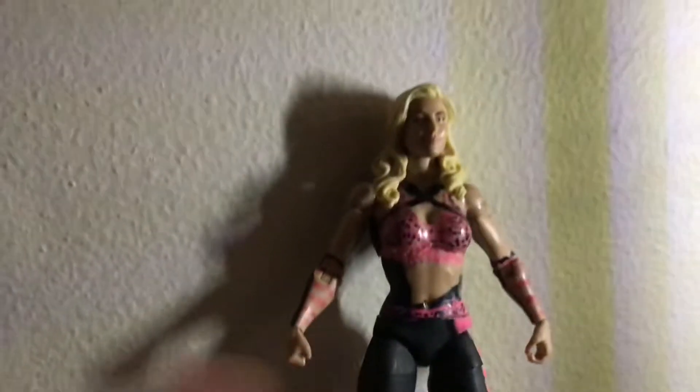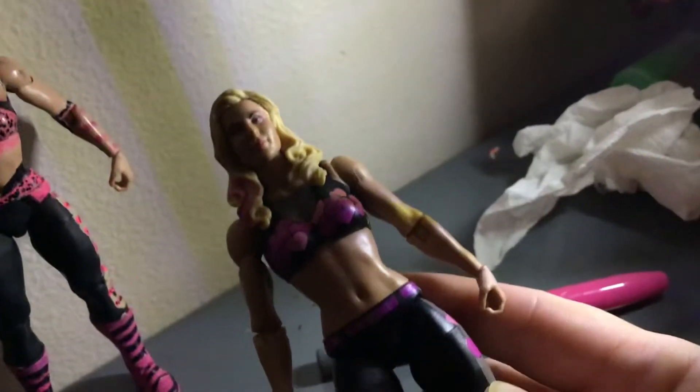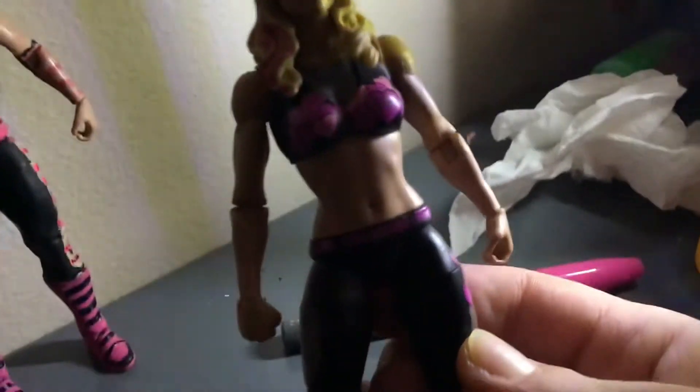Hit the like button, hit the subscribe button and the notification bell. So for this figure, I used this base figure to make it. I used it — really cool. I'm going to be making some more. I'm going to make another one, so this looks pretty cool.